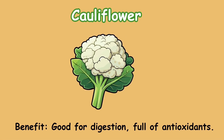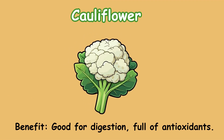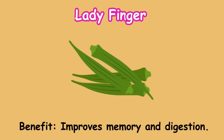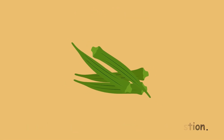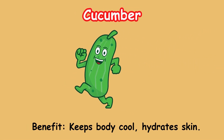Cauliflower. Benefit: good for digestion; full of antioxidants. Ladyfinger. Benefit: improves memory and digestion. Cucumber. Benefit: keeps body cool; hydrates skin.